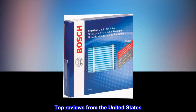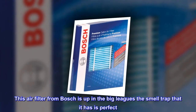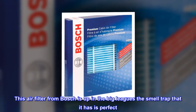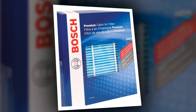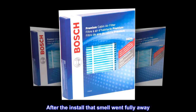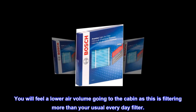Top reviews from the United States. Best OEM air filtration. This air filter from Bosch is up in the big leagues — the smell trap that it has is perfect. My old filter had developed a smell in the system even after it had been removed. After the install, that smell went fully away. You will feel a lower air volume going to the cabin, as this filter is filtering more than your usual everyday filter.